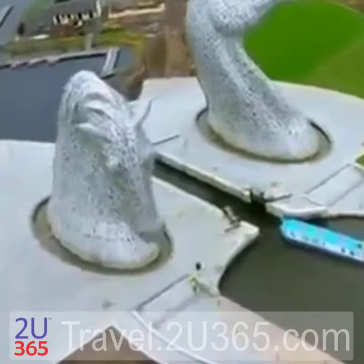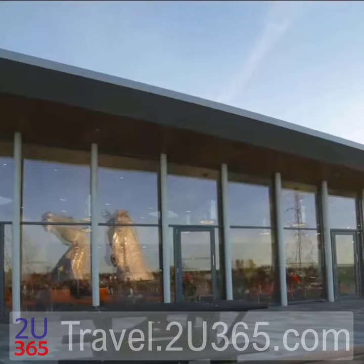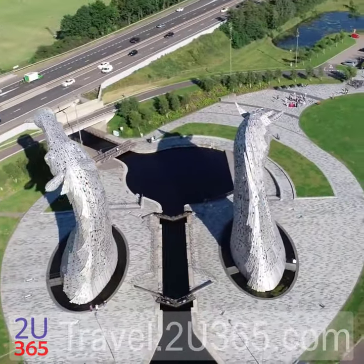The Kelpies stand on land known as the Helix, which has a cafe and lagoon areas. You can also explore miles of pathways and forests.